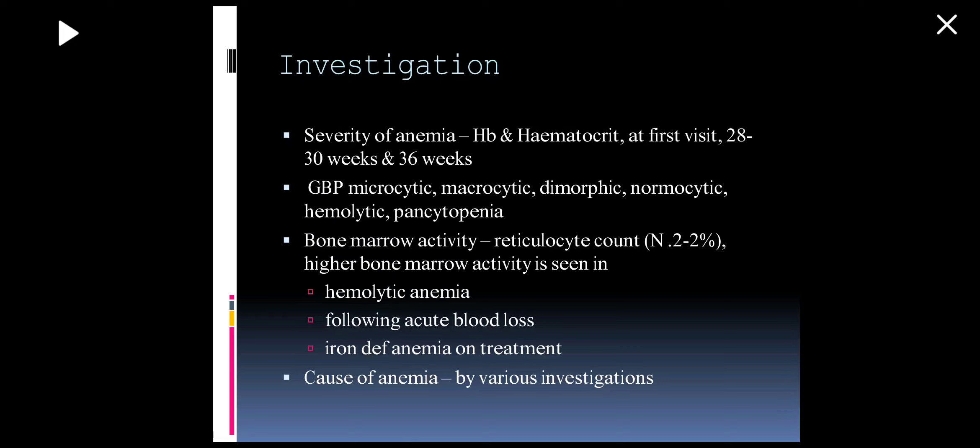For investigations: hemoglobin and hematocrit are checked at the first visit, then at 28 weeks and 36 weeks as minimum basics. We then do a general blood picture to see whether the anemia is microcytic or macrocytic. We can go for the reticulocyte count to assess bone marrow activity — normal reticulocyte count is 0.2 to 2%. High reticulocyte count is seen in hemolytic anemia, when blood cells are being destroyed, following acute blood loss, and in iron deficiency anemia on treatment, allowing us to monitor the response to treatment.